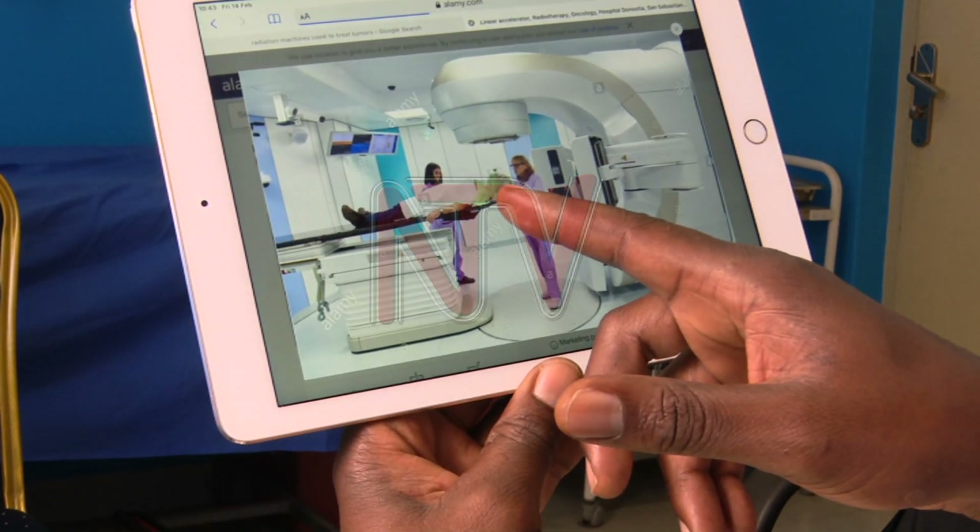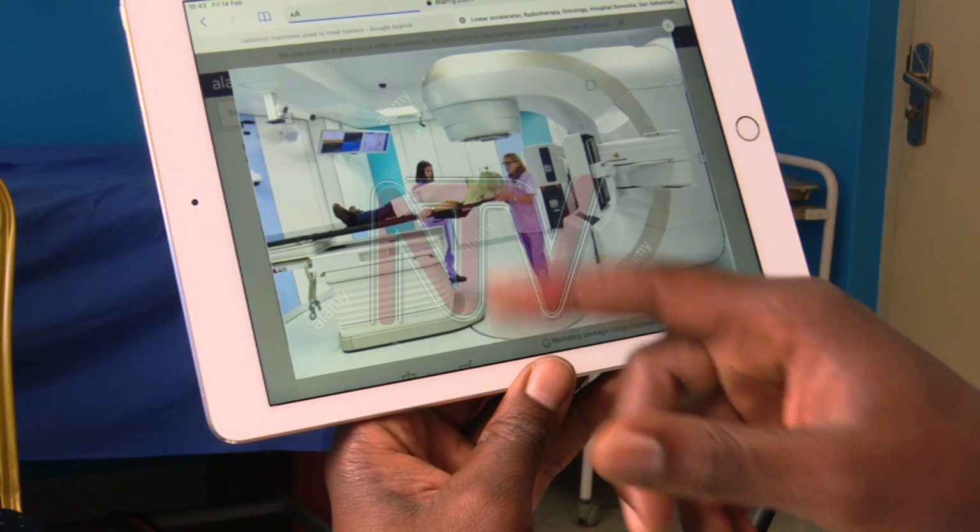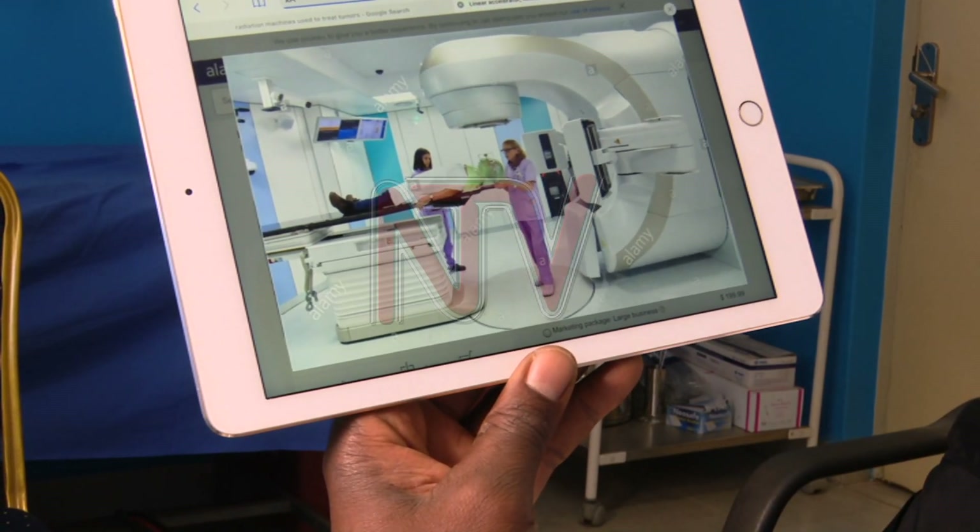It can also be delivered just to deal with pain — what we call palliative radiation — with no intent to cure. This is when the cancer is really advanced.